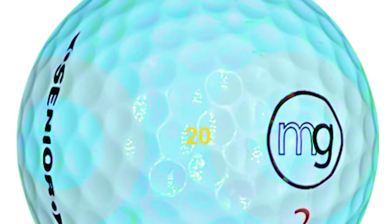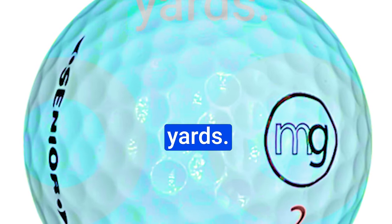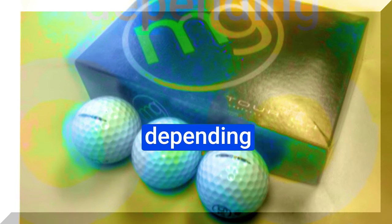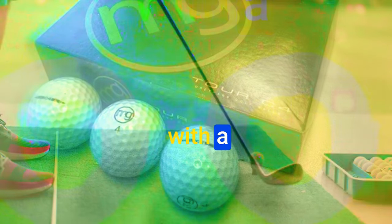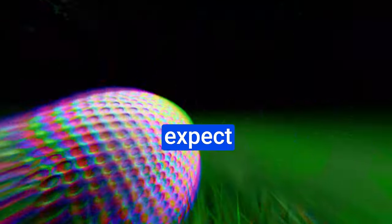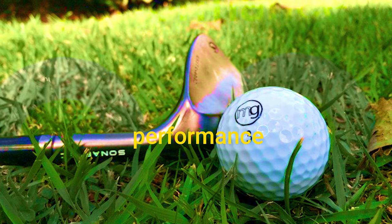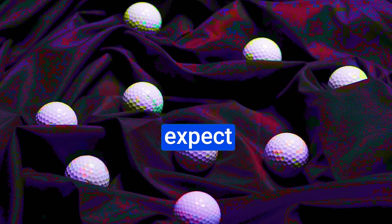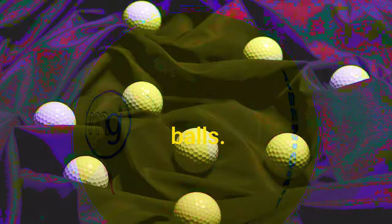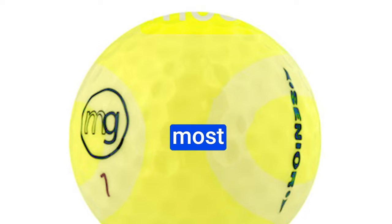MG Golf Balls promise up to 20 yards more distance for players hitting the ball under 250 yards. Results may vary depending on your swing speed and individual factors. Still, for players with a moderate swing — around 90 miles per hour — you can expect a noticeable boost in distance. We can't overlook their performance around the greens either. With a decent surlyn cover, these balls hold up well on finesse shots greenside, but don't expect tour-level spin and control like premium balls. Adjust your approach when you're on the green — it's a trade-off.